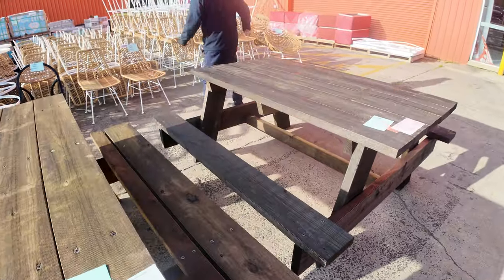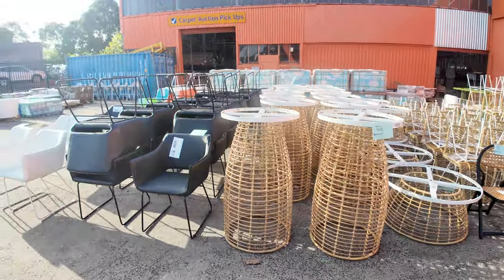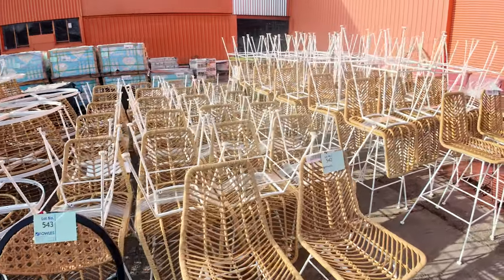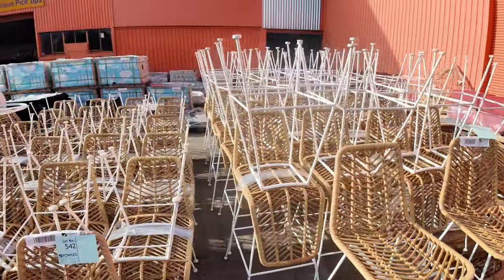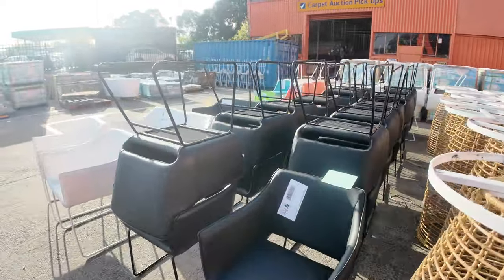They're right towards the end of the auction and we'll be out here sort of towards the end. Have a look at all of this beautiful rattan outdoor furniture — there's stools, dining chairs, bar tables, coffee tables, some Acapulco chairs. Looks like a little bit of other ex-hire stuff as well. All of that stuff, folks, will be unreserved.